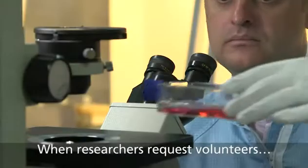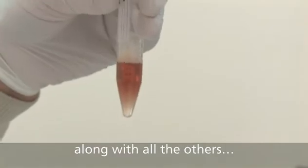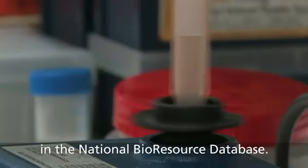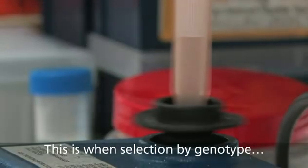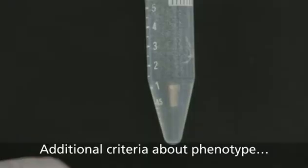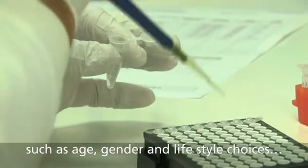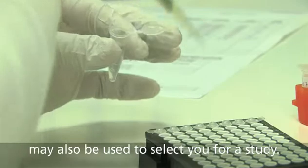When researchers request volunteers with a particular genotype, your sample will be analysed along with all the others in the National Bioresource database. This is when selection by genotype takes place. Additional criteria about phenotype such as age, gender and lifestyle choices may also be used to select you for a study.